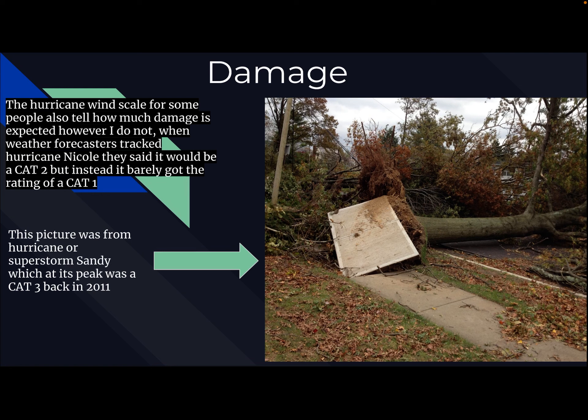As you can see, I have this picture here of an uprooted tree. This was from Hurricane — or Superstorm — Sandy, which at its peak was a Category 3, back in 2012. It was called a superstorm because it really affected mostly Long Island, New York, New Jersey, Northern New Jersey, Eastern Pennsylvania, and Northeast Pennsylvania. It killed 58 people in the Northeast, so this was definitely a very big deal.